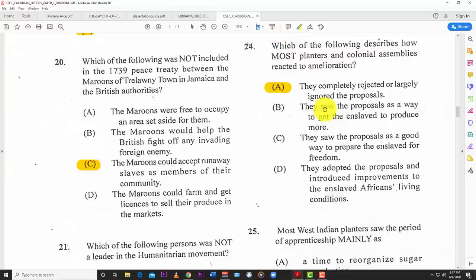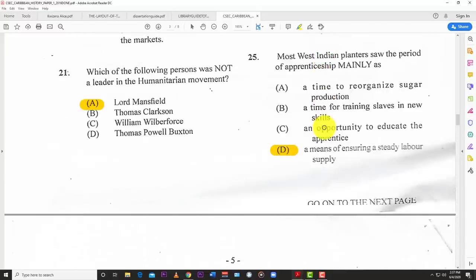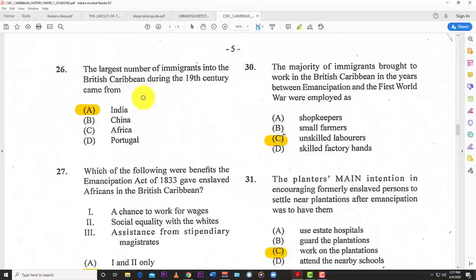Number twenty-five: most West Indian planters saw the period of apprenticeship mainly as D — a means of ensuring a steady labor supply. So even though people were supposed to be free, they were still taking advantage of the blacks. Number twenty-six: the largest number of migrants to the British Caribbean during the 19th century came from A — India.